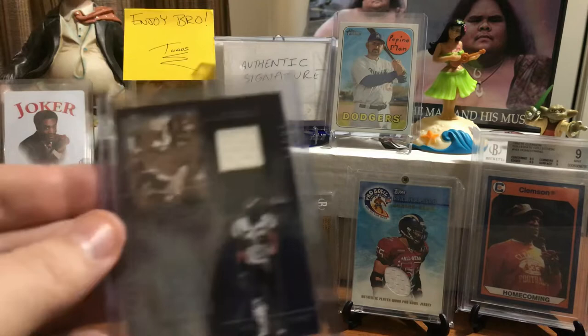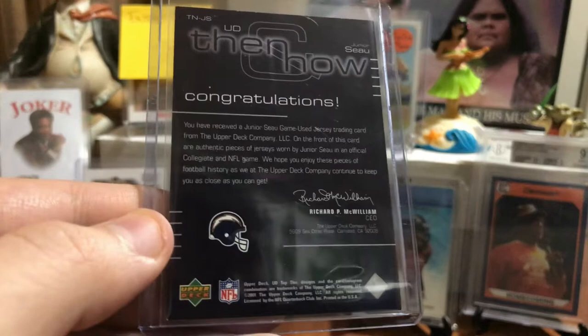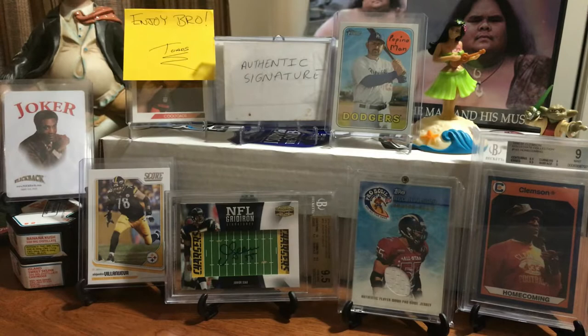Going to 2001, here's a dual jersey card. The top one was when he played for University of Southern California. The bottom one when he played for the Chargers. Again, you have received an Upper Deck game-used jersey trading card from Junior Seau — an authentic piece of jersey worn by Junior Seau in an official collegiate and NFL game.